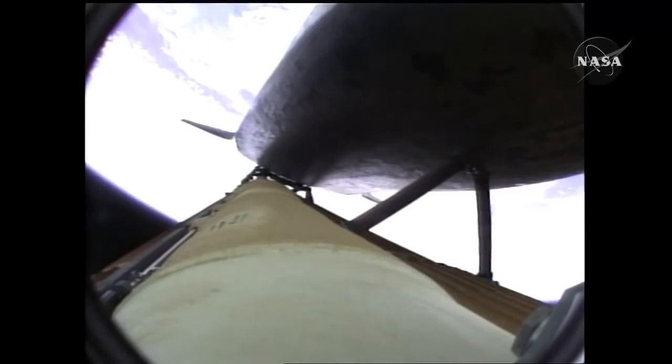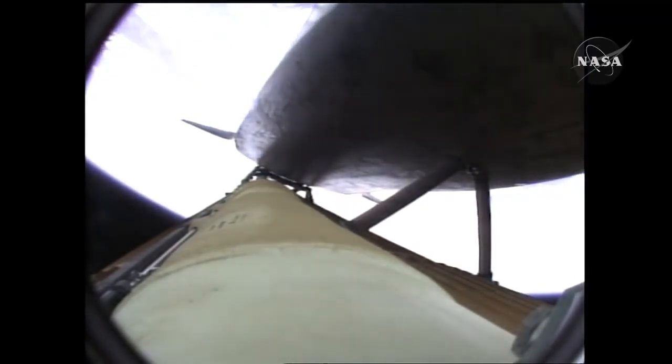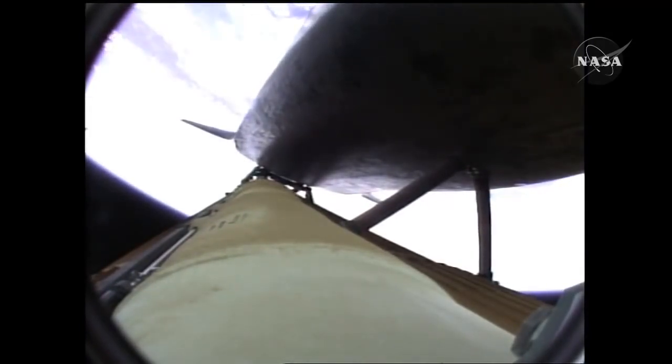Two minutes, 20 seconds into the flight; 34 miles in altitude, 48 miles downrange — Atlantis traveling 3,200 miles an hour. The propulsion officer in Mission Control reports that the Orbital Maneuvering System engines have ignited. Atlantis kicking on the afterburners.